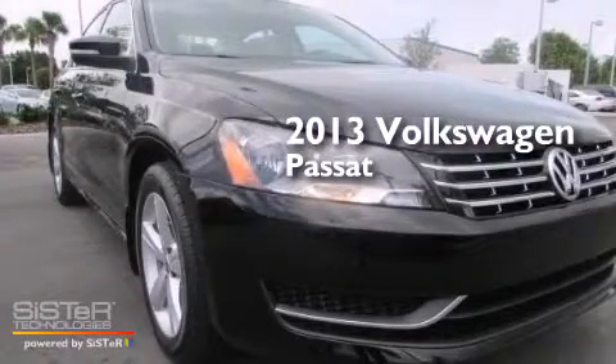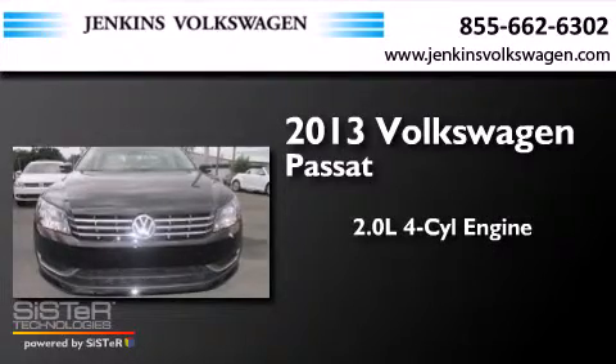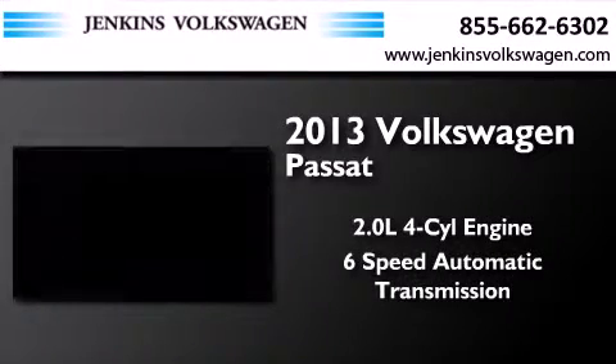This is a brand new 2013 Volkswagen Passat. It features a 2.0 liter 4-cylinder engine and a 6-speed automatic transmission.